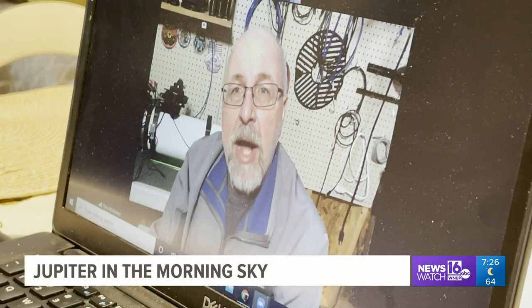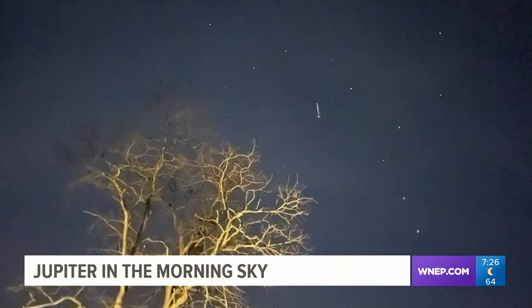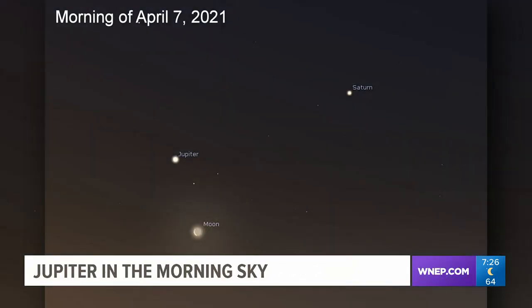I had an online chat with Tom Wildonner from the Darkside Observatory in Weatherly to help explain what we're looking for and when we can see it. We started with what to look for in the sky Wednesday morning before sunrise.